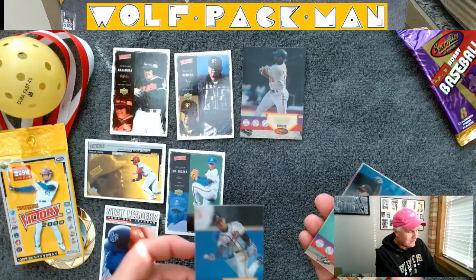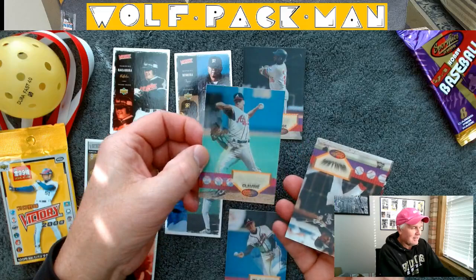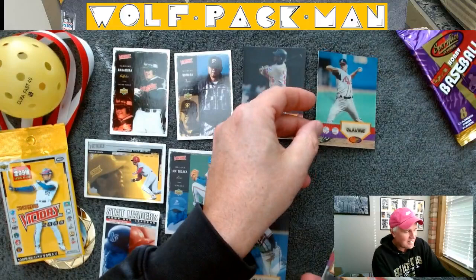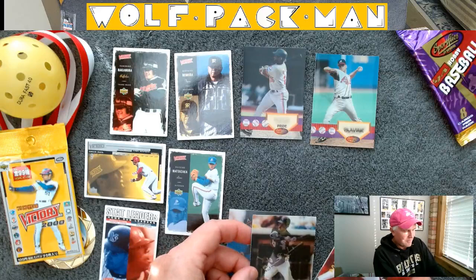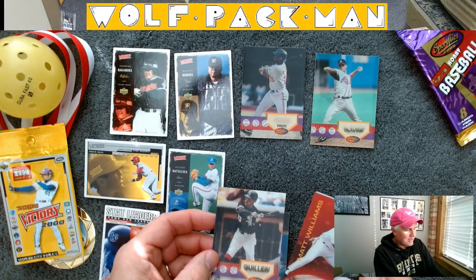There's a guy pitching — Jeff Blauser. I think we recognize that name right there — Glavine. I got a Hall of Famer Tom Glavine card, that's sweet. Ozzie Guillen — looks like a check swing.